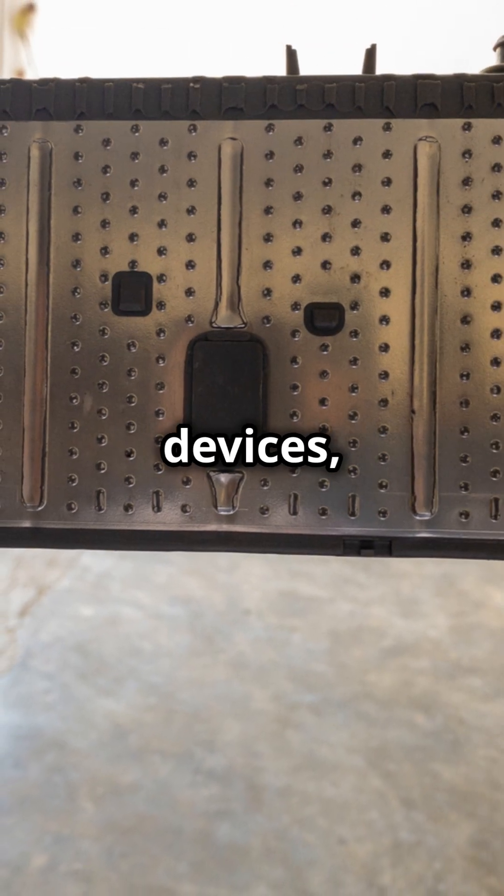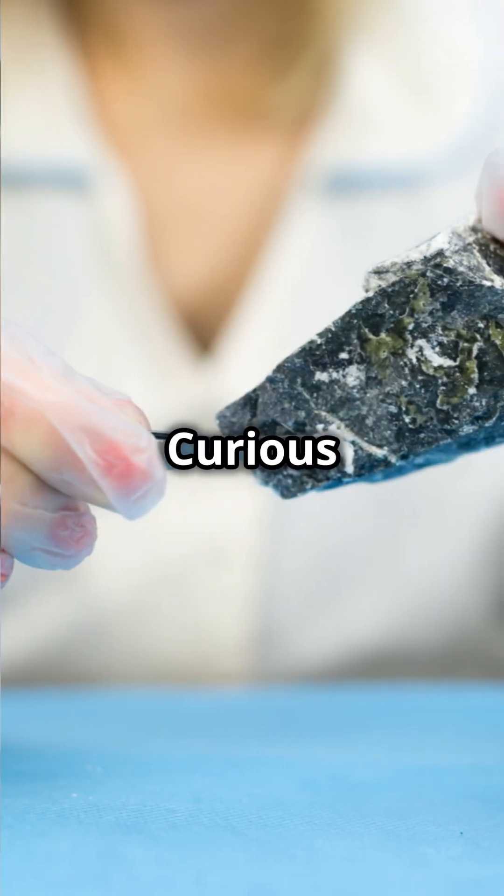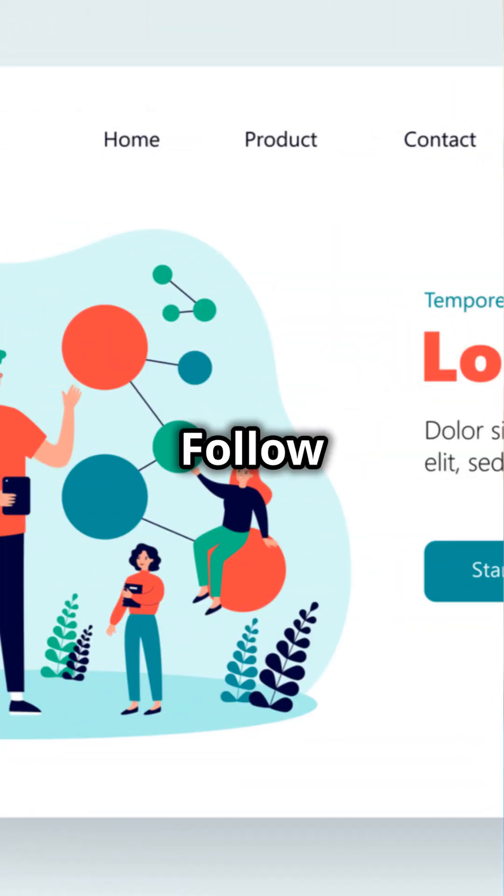Think flexible electronics, biomedical devices, energy conversion, and environmental sensors — MXenes are just getting started. Curious about the future of materials? Follow for more science.